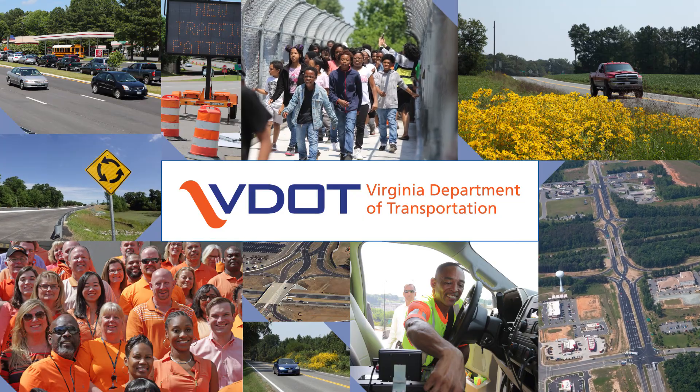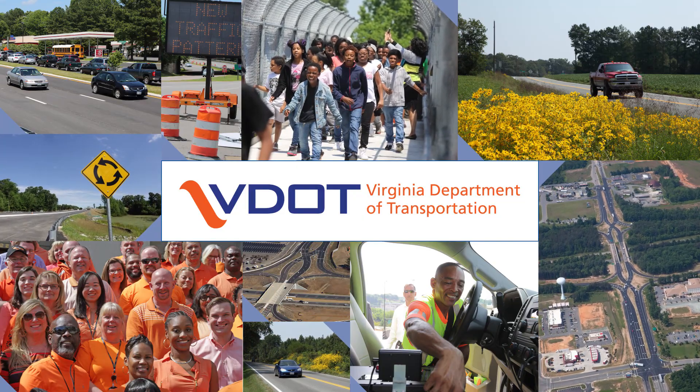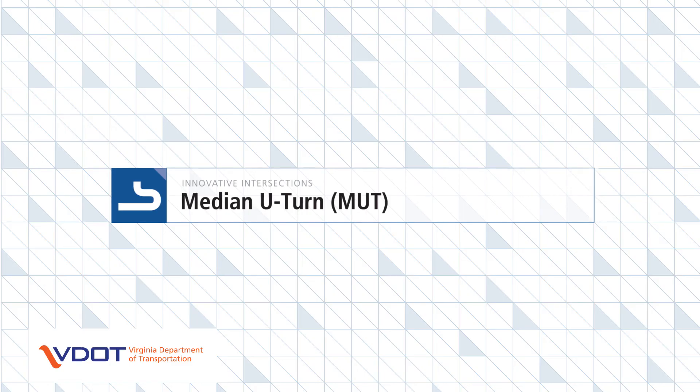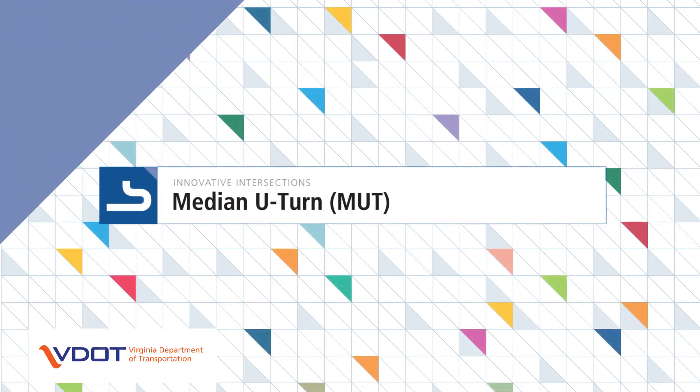The Virginia Department of Transportation, VDOT, in its commitment to improving safety and mobility for all road users in Virginia, presents innovative intersections and interchanges. The median U-turn, or MUT, is one type of innovative intersection.